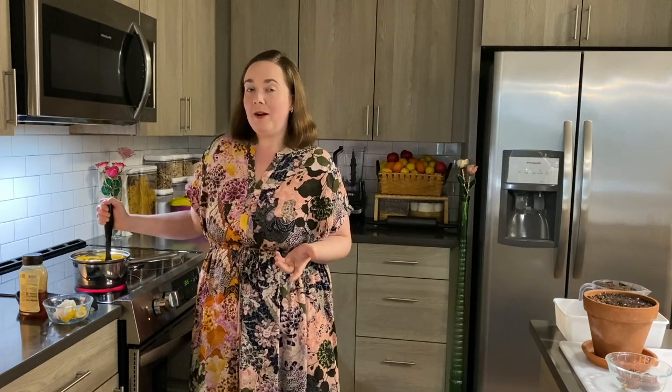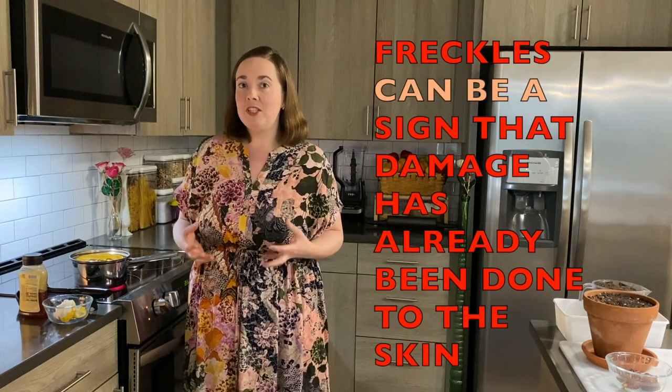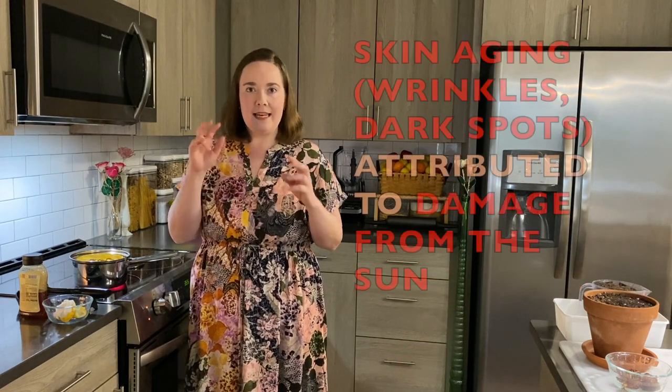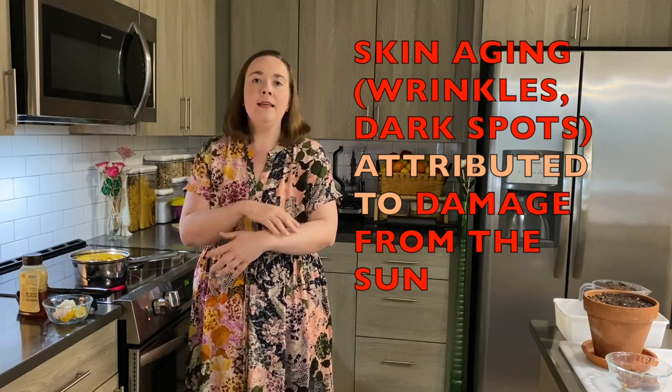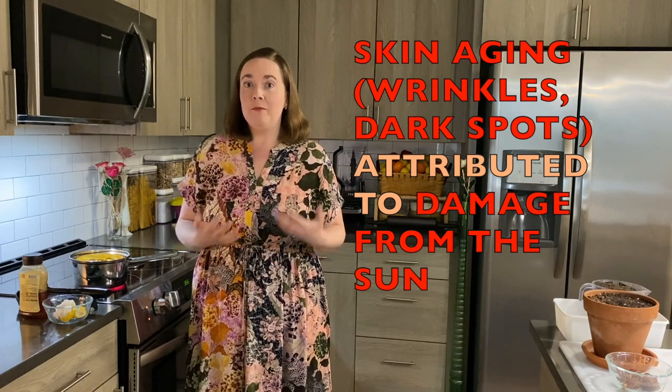I was really surprised when I was doing my dermatology training in medical school to find out that damage happened when the skin is burnt, like a bad sunburn. But actually, even when freckles start appearing, that can be a sign that damage has already been done to the skin. A lot of what is seen as skin aging — with wrinkles, sunspots, those dark spots and brown spots on the skin — is attributed to damage from the sun.